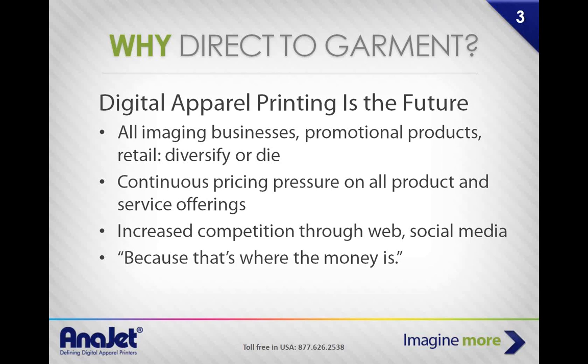A lot of companies are jumping on the digital garment bandwagon because they realize they have to offer more to their customers — more elaborate images, more colors. You have to diversify. You have to change as the times change. With technology changing so rapidly, you have to be on the cutting edge. Digital garment printing is going to be the preferred method because of the wide capabilities it gives you.